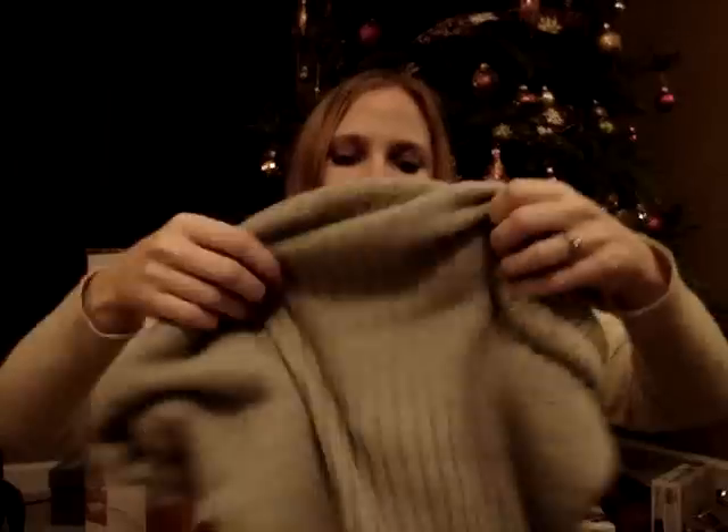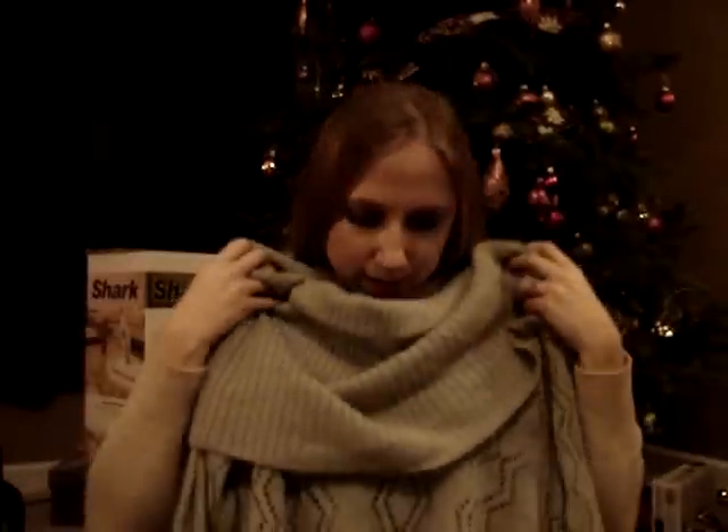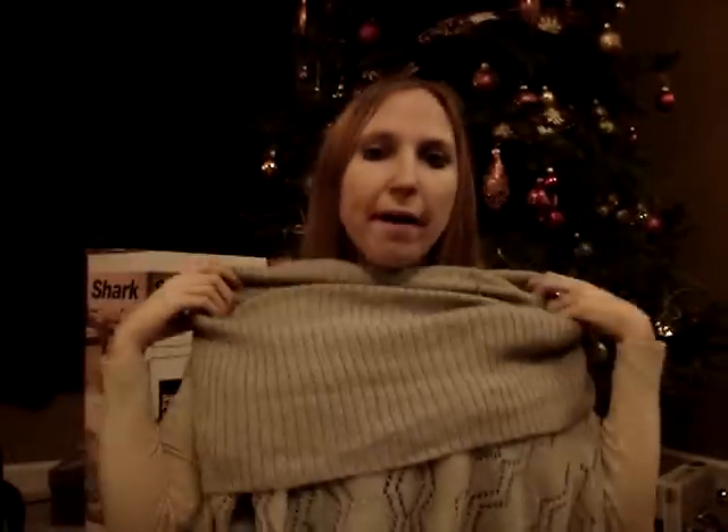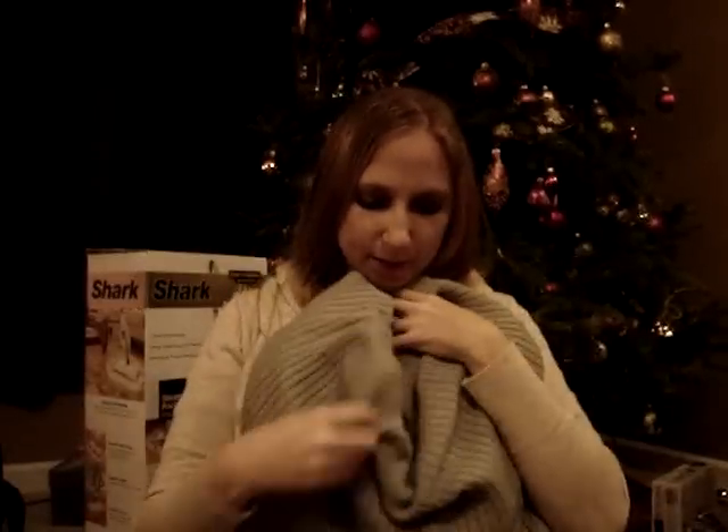My boyfriend got me this sweater. This is one of those cowl neck sweaters — you can wear it off the shoulder or down. It's gray and I have to wear a cami underneath because it's kind of see-through. But you can wear it off your shoulders or just punch it down. So that's cute.